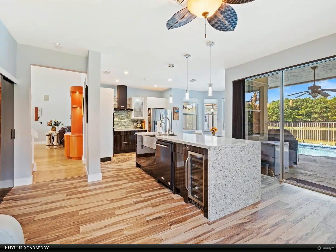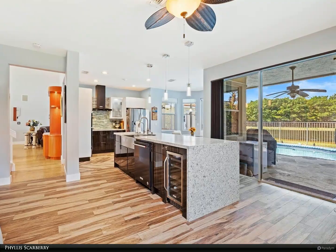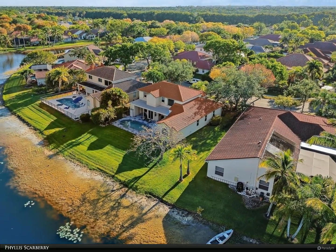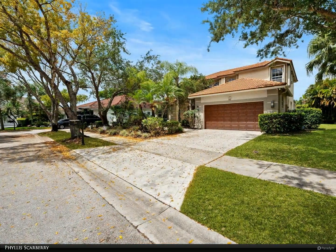Newer main roof comes with a 50-year transferable warranty. Accordion shutters on second floor. Three bedrooms on second floor — remodeled jack and jill bath. Other bedroom has its own bath, which makes for a great guest suite. Newer AC units.